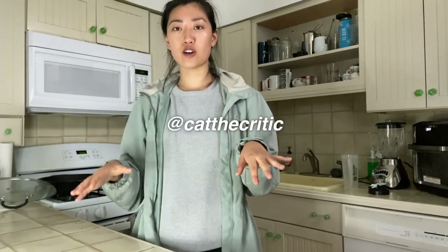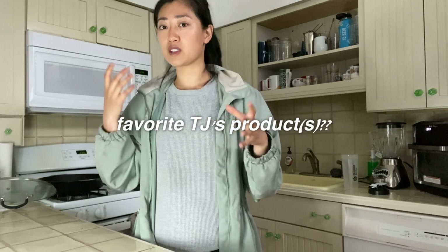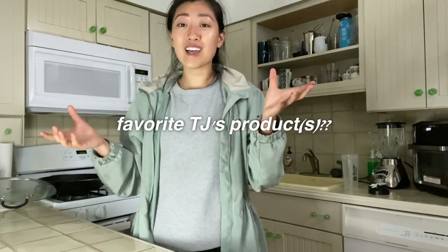Hey friends, welcome back to my channel! If you are new here, my name is Kath. We haven't gone to Trader Joe's in forever — I was there the other day and totally forgot how much variety they have. There are so many cool snacks and yummy treats. I would love to know what some of your favorite Trader Joe's snacks are, so leave that in a comment below to help me prep for my next trip.